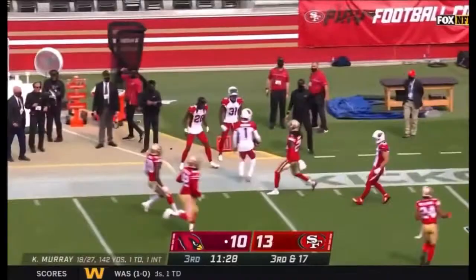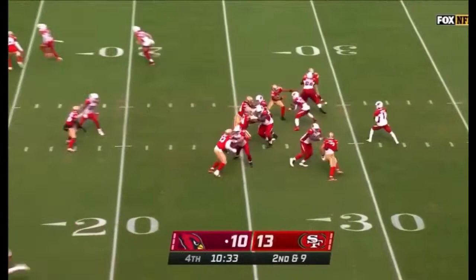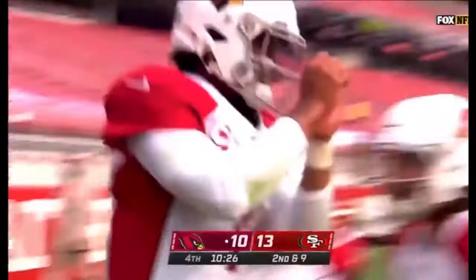Let me show you why this is such a great block. So far today for Murray, the Cardinals' leading rusher. He's going to try to run for some more here. Kyler Murray hops inside the 10. Murray turning on the speed and Kyler Murray puts the Cardinals on top with 10:26 to go.